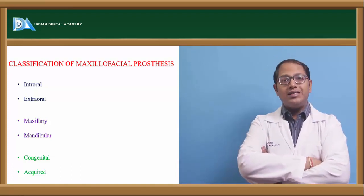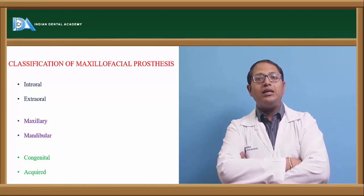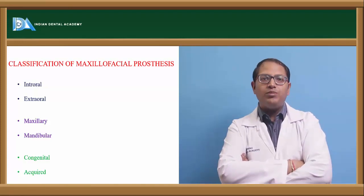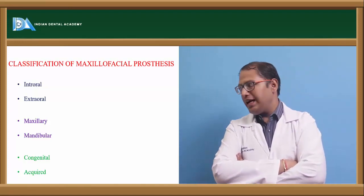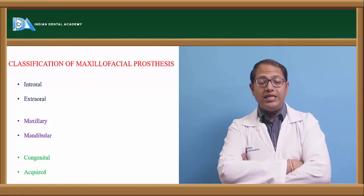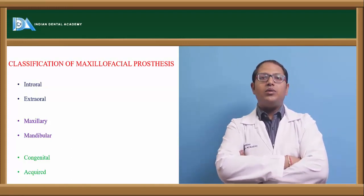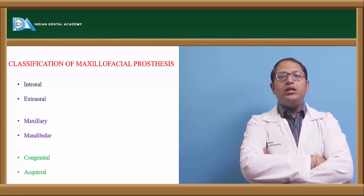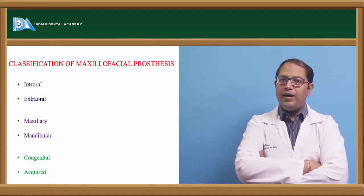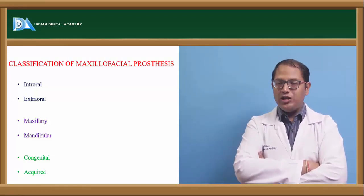Intraoral prosthetics address defects inside the oral cavity — defects in the maxilla, removed mandible due to chemotherapy or cancer, tongue removal, or any region requiring replacement. These can be in the maxillary and mandibular region, congenital or acquired. Congenital examples include cleft lip and cleft palate, which arise from non-formation of palatal structures during development.